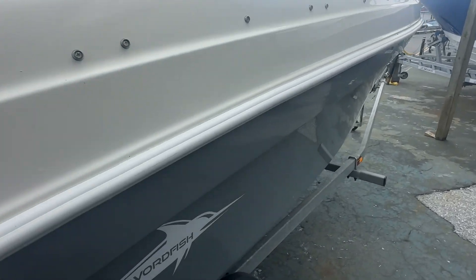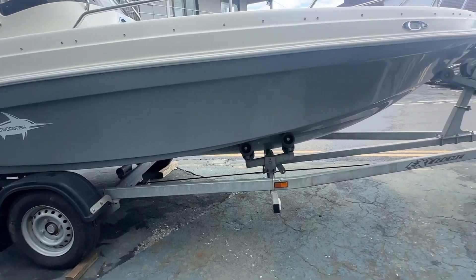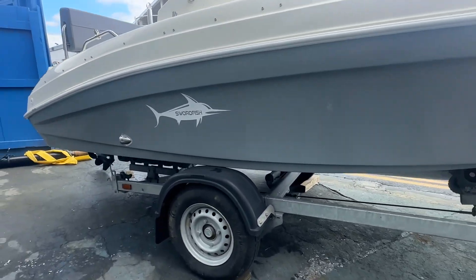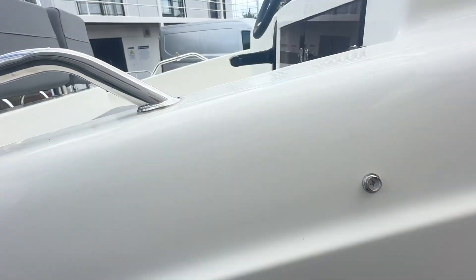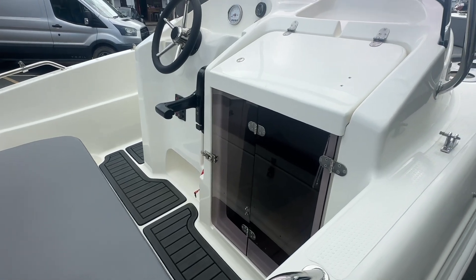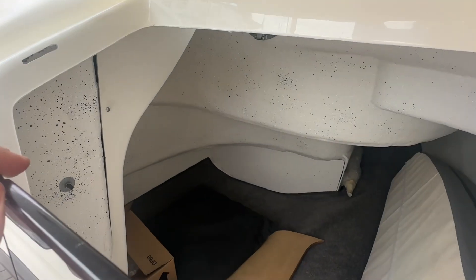It's got a lovely grey gel coat, never been anti-fouled, and it sits on an Extreme 1300 kilogram trailer — that's a braked single axle trailer. It has self-draining decks with scuppers, and there's a nice double seat for the helm and co-pilot.